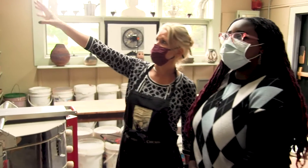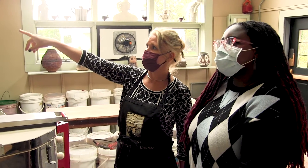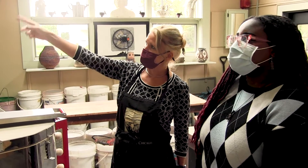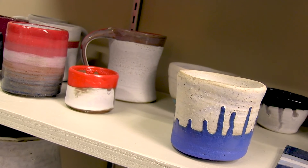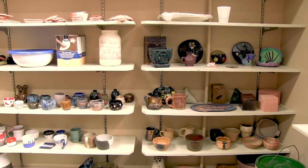You can see there are different forms. Some are made from slabs, some are made from coils. The hand-building process has been applied to some of them, and there are cultural forms too.